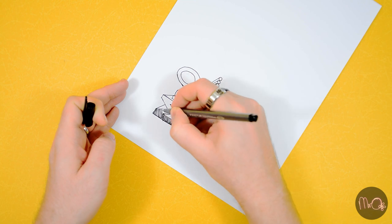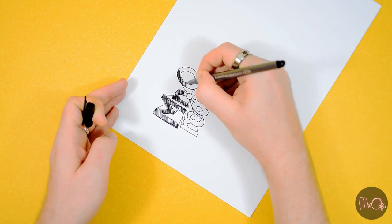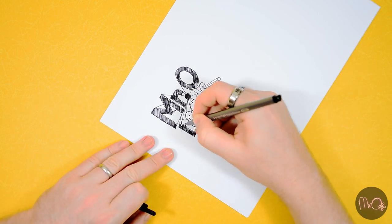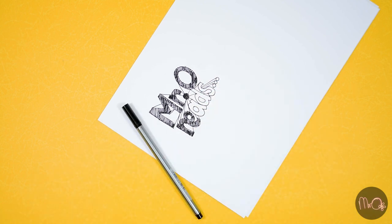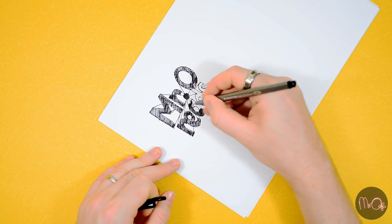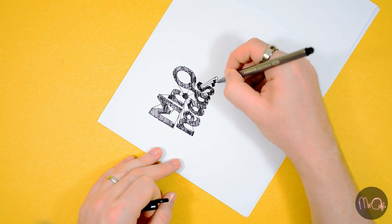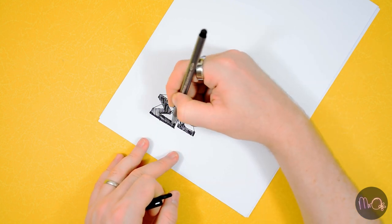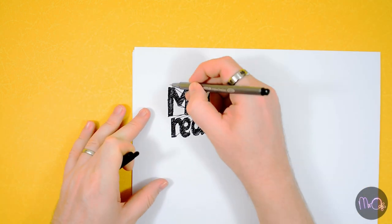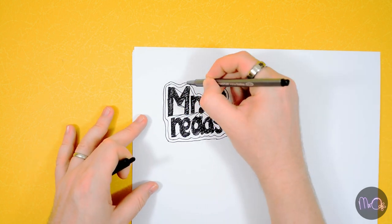Finally, it's quite nice to shade in the letters — just the letters, not the 3D parts. I quite like to turn the paper to one side and keep scribbling until it's all filled in, but only in that direction. Then if you need to, you can add some other colouring in a different direction as well. And that's it — 3D text, just like in Tom Gates!